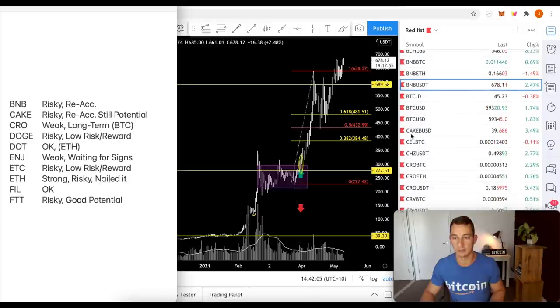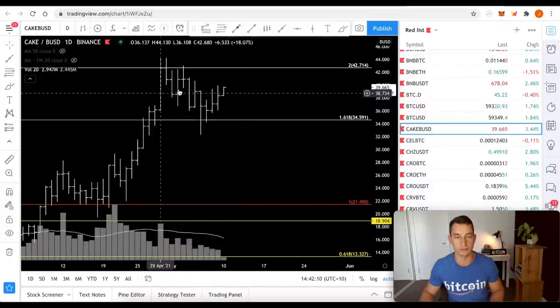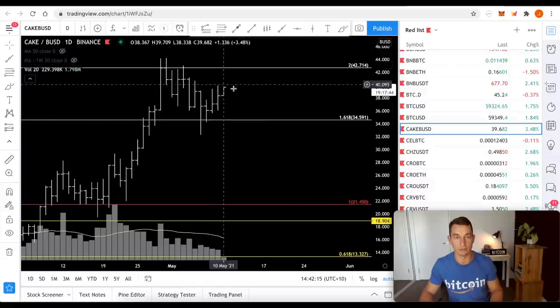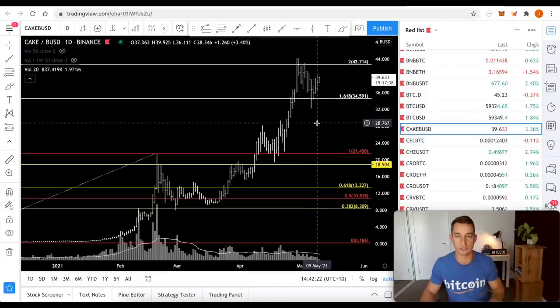CAKE — again, a similar sort of thing. Risky because we're at these massive highs, but it could be a reaccumulation zone. You can see the volume is starting to dry up a little bit, but that's okay in these zones. Ideally we want to keep seeing some swings above the highs, but CAKE is just a bit up there for the risk, especially with how far it has to move to get some gains.